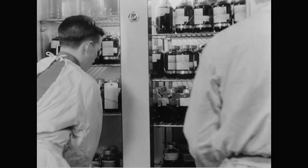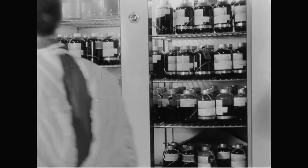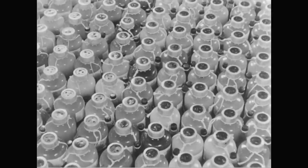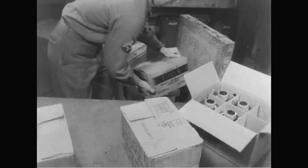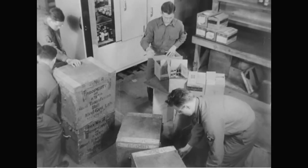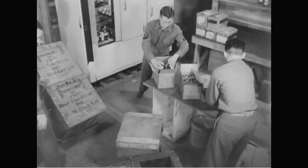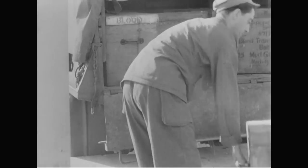These bottles are used as fast as they're filled. The Allied demand for them is great, for smashing the powerful armies of our fascist enemies is bloody work. At the time for shipment, bottles are transferred from the big refrigerators to insulated wooden boxes. These boxes, incidentally, were improvised largely from parts of abandoned enemy equipment. The boxes are then loaded into a refrigerator truck and taken to waiting planes.